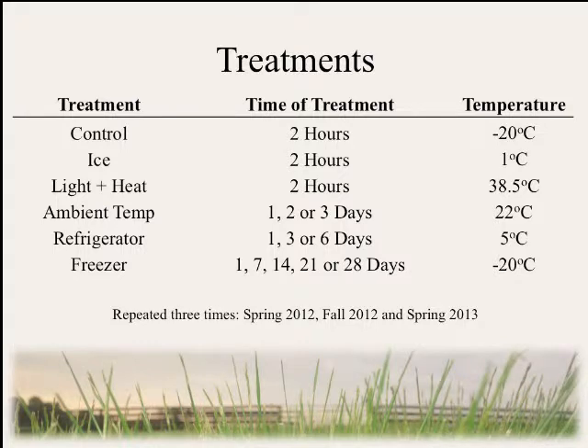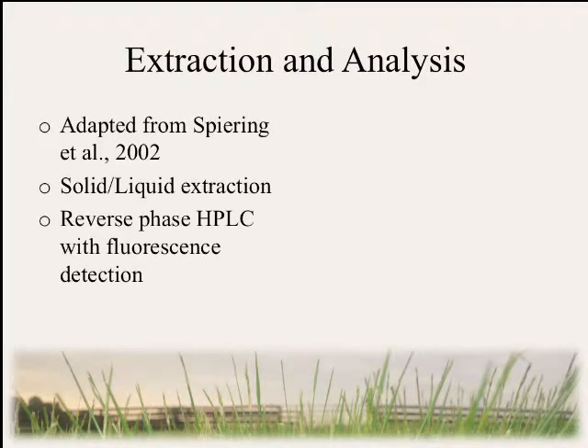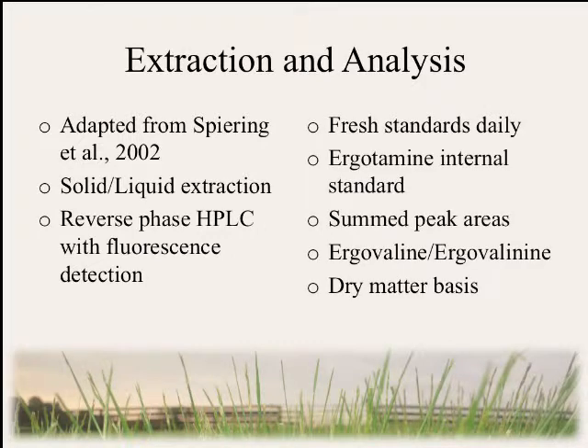We repeated this process three times: spring and fall of 2012 and again in spring of 2013. For extraction and analysis, we used a method adapted from Spearing et al. 2002 that included solid-liquid phase extraction using reverse-phase HPLC with fluorescence detection. We prepared fresh standards daily and every sample included an internal standard. Results shown are summed peak areas of ergovaline and its epimer ergovalinine on a dry matter basis.